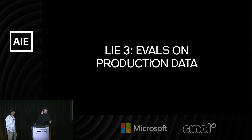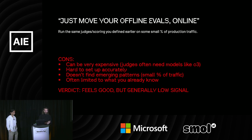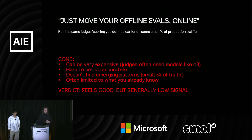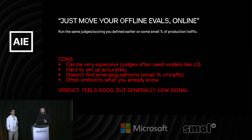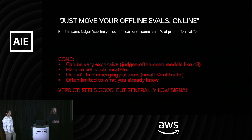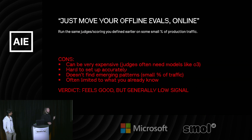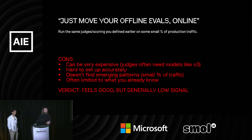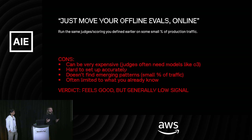The last misconception is evals on production data — this idea that you should move your offline evals online using the same judges and scoring. This largely doesn't work either. It can be very expensive, especially if your judge requires a much smarter model. So either it's really expensive, or you're only doing a small percentage of production traffic. It's really hard to set up accurately, and you're not getting the emerging patterns. It's often limited to what you already know.